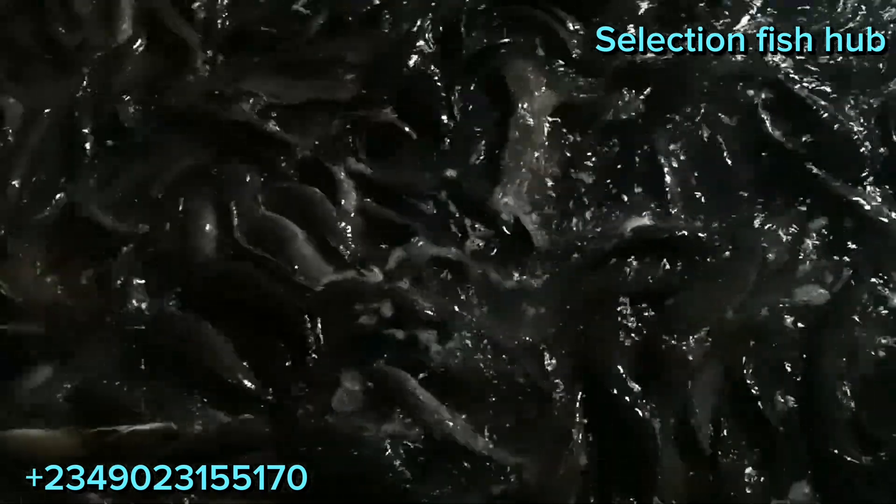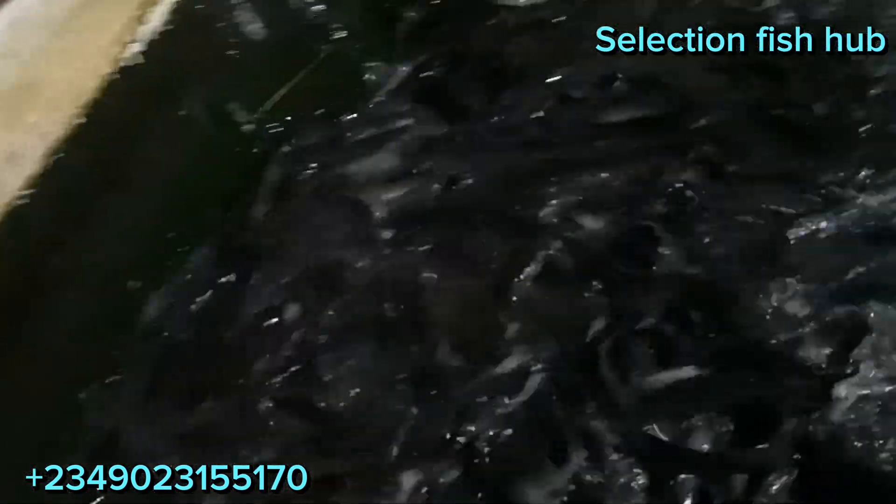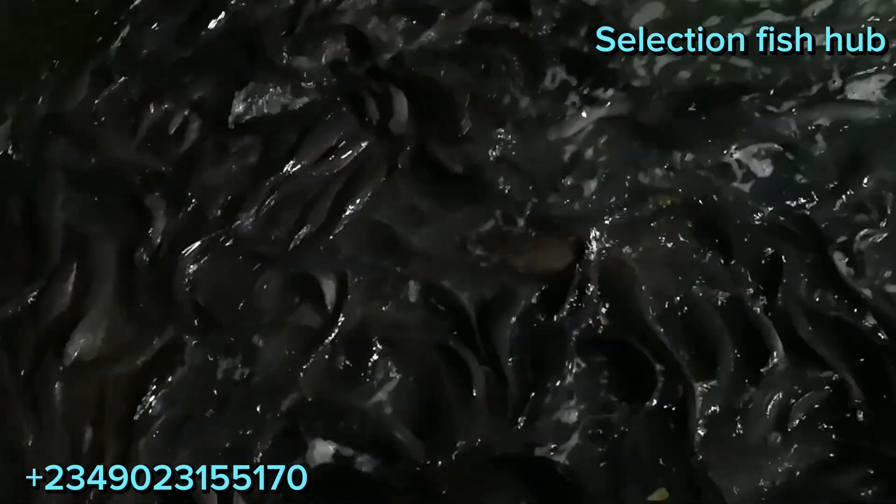He stocks the fish in the pond. Some of the fish we have here are mainly Clarias gariepinus, which is of the catfish family, Heterobranchus, also of the catfish family, and some other species not widely cultured, including the arowana, also called trout, and the snakehead.